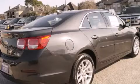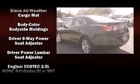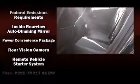Chevrolet ensures the safety and security of its passengers with equipment such as head curtain airbags, front and rear side impact airbags, traction control, brake assist, a security system, OnStar, and four-wheel disc brakes with ABS.